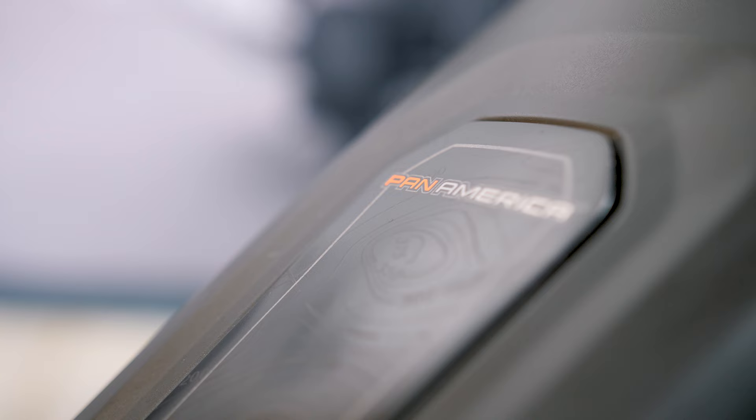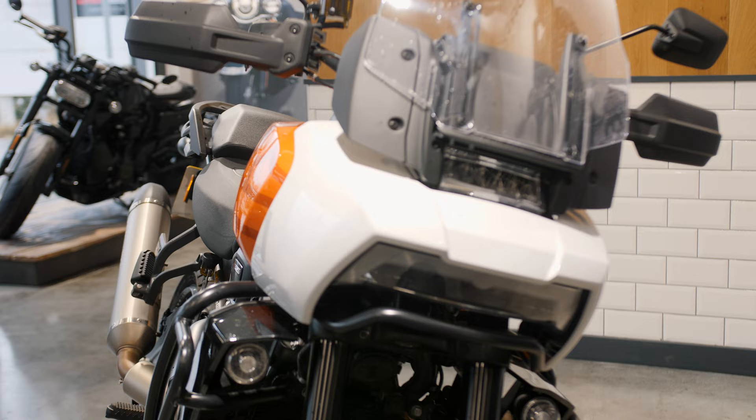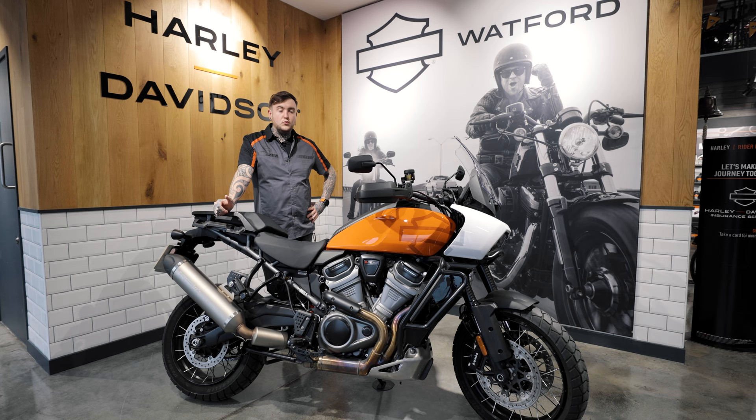Guys, welcome to Watford Harley. Cam in the sales department here. Just wanted to show you guys one of the key features on the Pan America, which is the adaptive ride height. It came in last year — it was the industry's first for adaptive ride height.